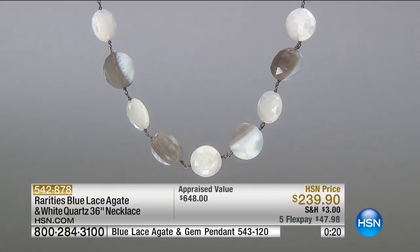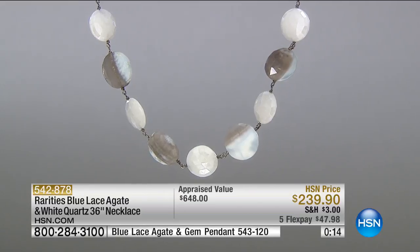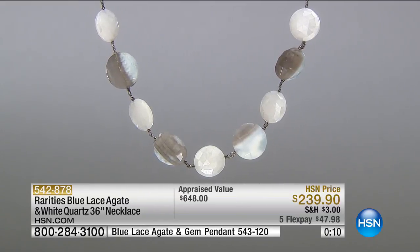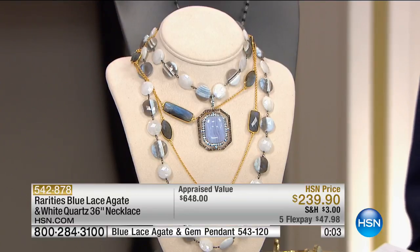I'm going to put this enhancer pendant — the blue lace agate — on the beads because I want to show you how you can dress up these beads. To me, this is the ultimate summer look. Rarities is about layering, mixing and matching, being able to take casual jewelry and dress it up and vice versa.